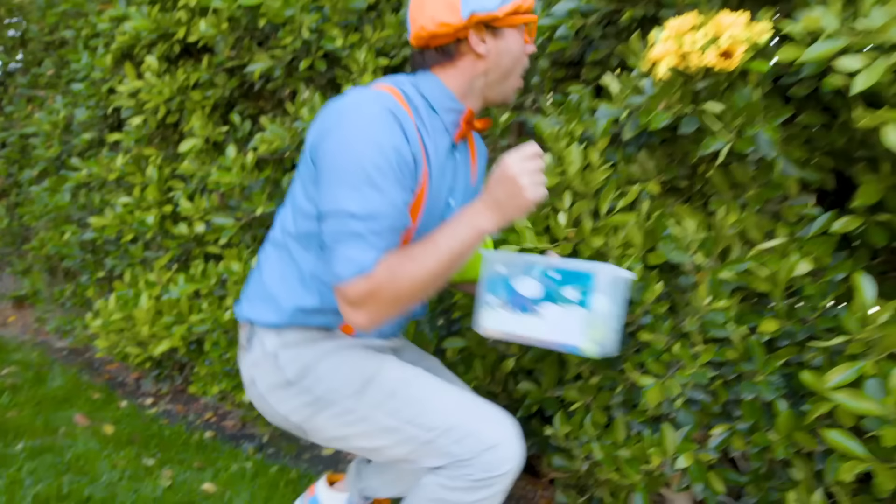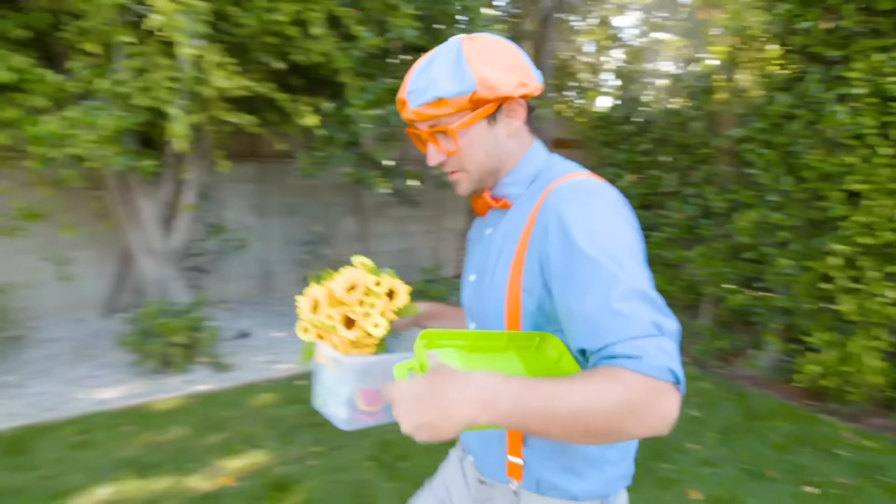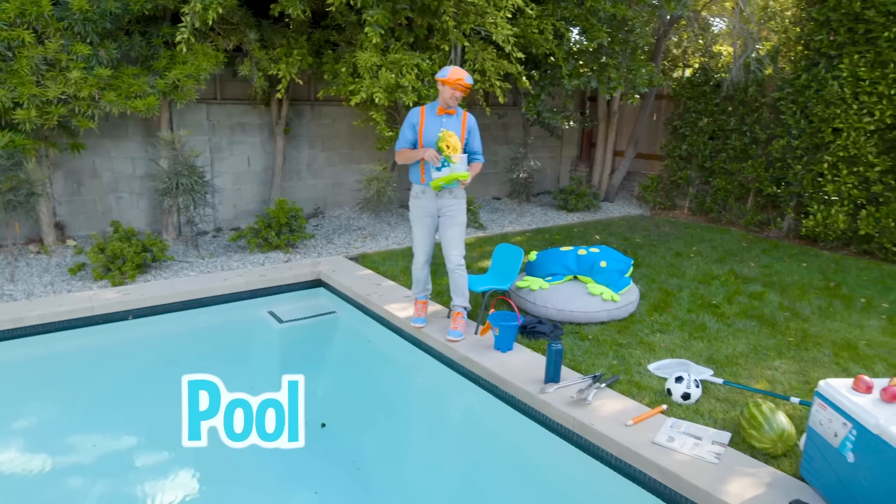Some flowers! They smell so good. Alright, let's take them over here. We get to throw all these things in this giant pool, and then we'll see if they sink or float.